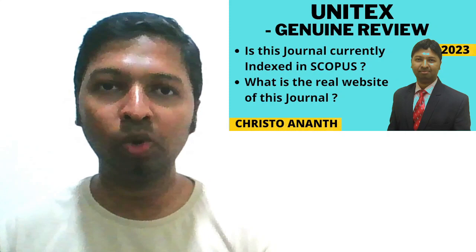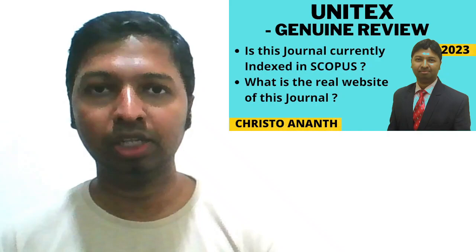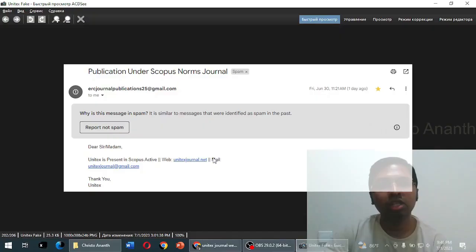We'll also check its indexing in the Web of Science database, ABDC journal list, and UGC CARE Group 1 or Group 2 list. We'll also try to understand what is the real website of this particular journal. So without wasting much of our time, let us go straight into the review of Unitex.